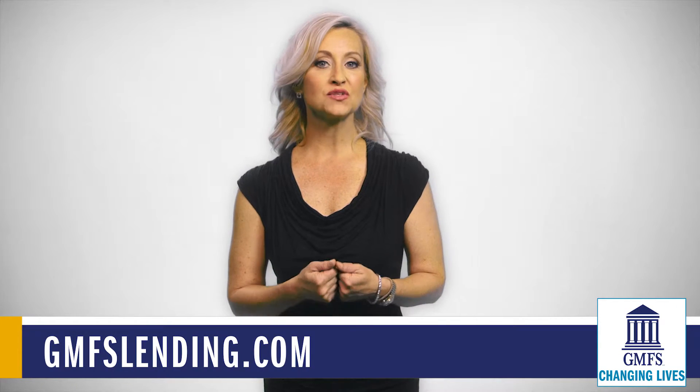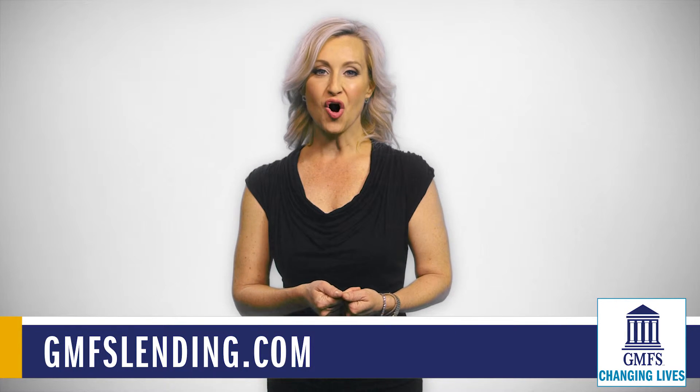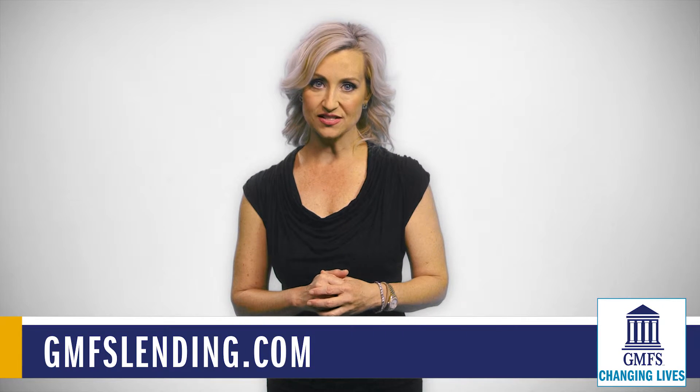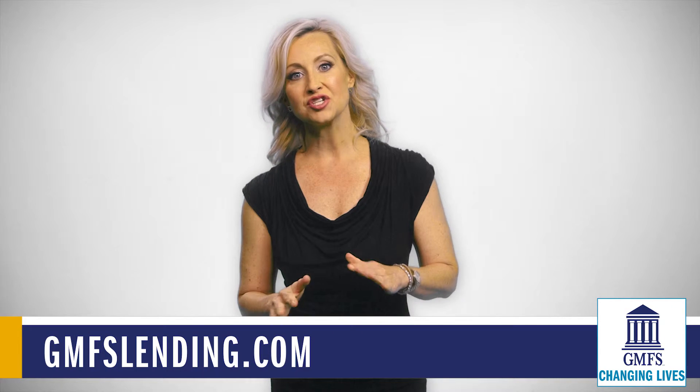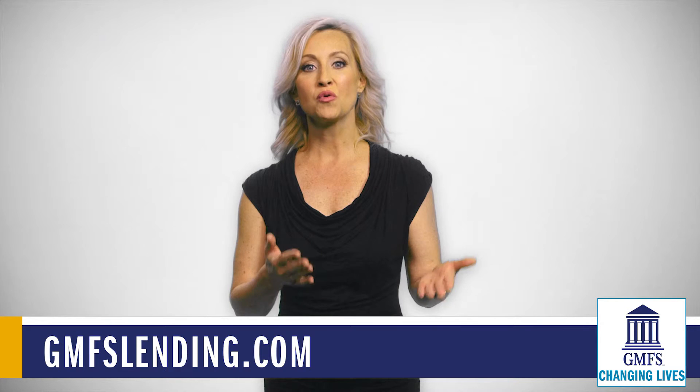Your lender has the responsibility to disclose the accurate settlement figures to you, and there are some important steps that could cause a delay in the process if not followed precisely. Now, there are some small variations within each mortgage lender, but for the most part the steps will remain the same.